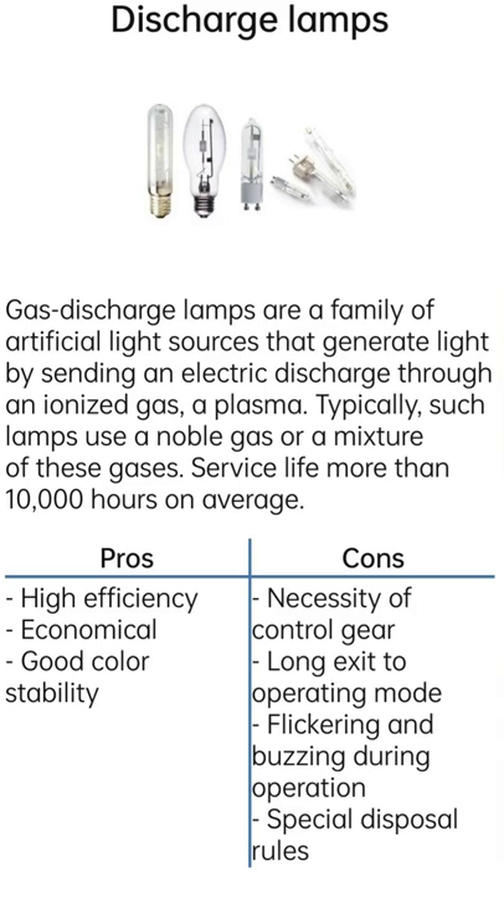Service life: more than 10,000 hours on average. Pros: High Efficiency, Economical, Good Color Stability.